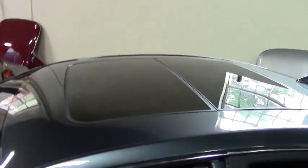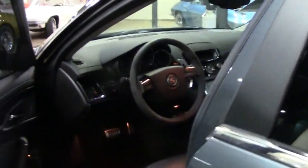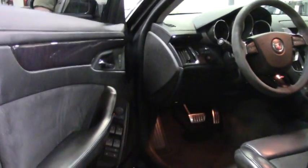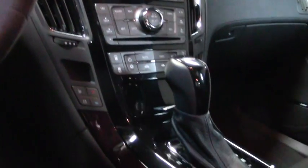It's got the Recaro seats in it. Power everything — navigation, heated seats. Just over 40,000 miles. Also has the automatic with the slap shift or the paddle shift.